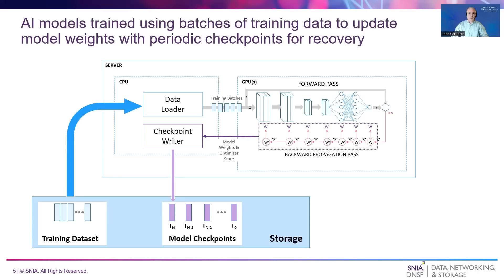The loss score is then used to update the model's weights, also called parameters, so that the model's accuracy improves. This process is repeated many times until the model converges to a stable level of accuracy. Multiple passes over the training data may be needed to achieve this. Each pass is called an epoch, and for small training datasets, the data may be cached in server memory after the first epoch. During training, the AI model state is periodically saved or checkpointed to guard against failure.